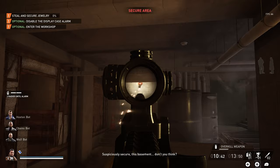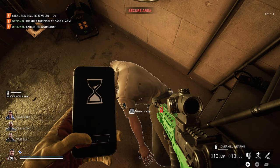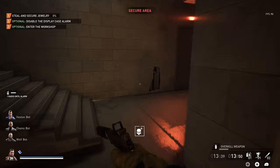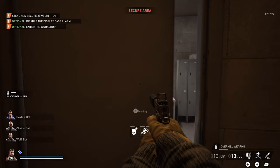Suspiciously secure, this basement, don't you think? Hey there buddy, just saw something that kind of spooked me, but turns out it was nothing — you go back to sleep now. Alright, so then you're going to come over here and lockpick this door. Then you're going to flip this circuit breaker. Well done — that takes care of the display case alarm.